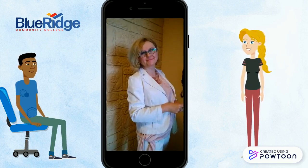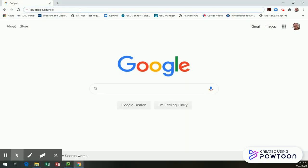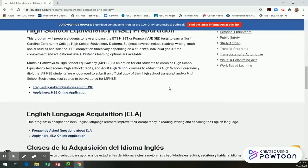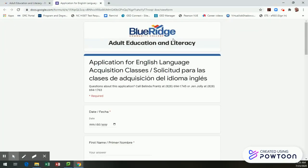To get started, fill out an application online by going to our website, www.blueridge.edu/AEL. You will need to scroll down until you see English Language Acquisition and click on Apply Here, ELA Online Application. When we receive your application, we will contact you about getting enrolled.